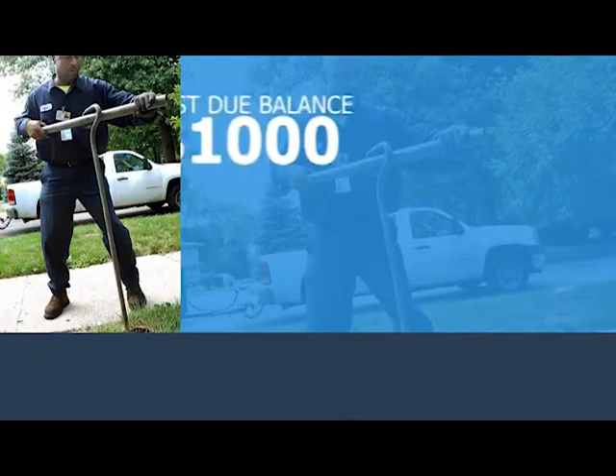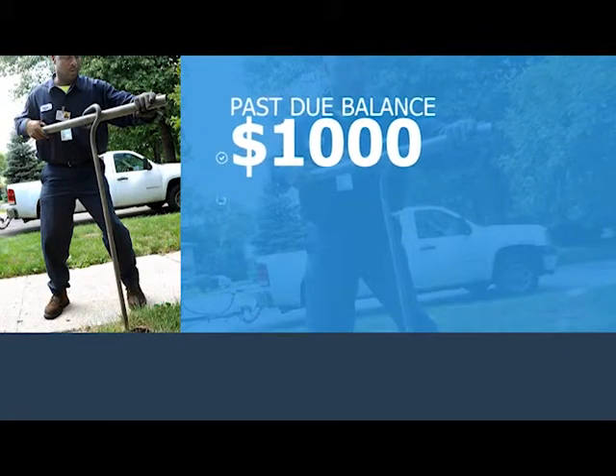So, for example, if your past due balance is $1,000, you'd put down $100.